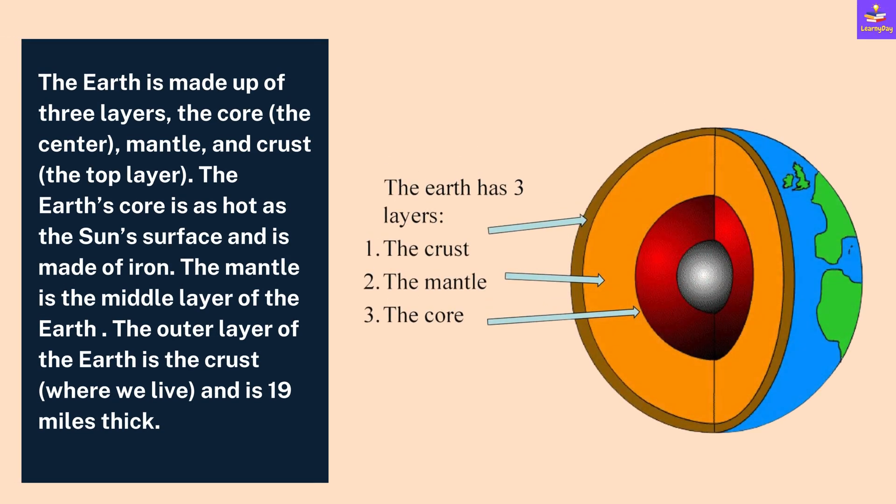The Earth is made of three layers: core, mantle and crust. The Earth's core is as hot as the Sun's surface and is made of iron. The mantle is the middle layer of the Earth, and the outer layer is the crust, where we live, and is 19 miles thick.